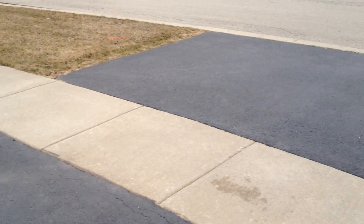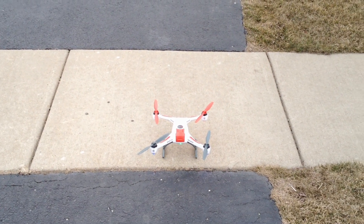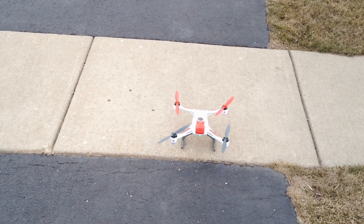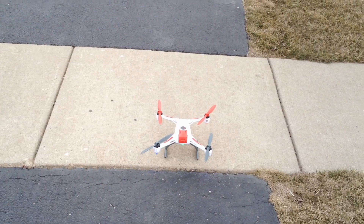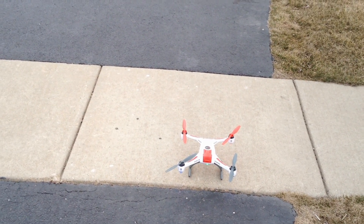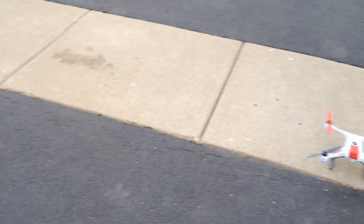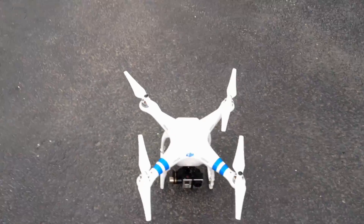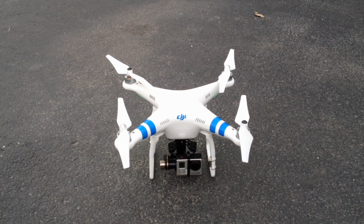They both landed when it got really windy, and they're about the same - that's the way it really seems in these windy conditions. We're going to retry this on a nice calm day and go from there. Either way, they both landed safely and came back. Surprisingly, up in the air where it got really windy they were quite stable, but it kind of freaked me out because they're very expensive - especially this one with all its gear on there.